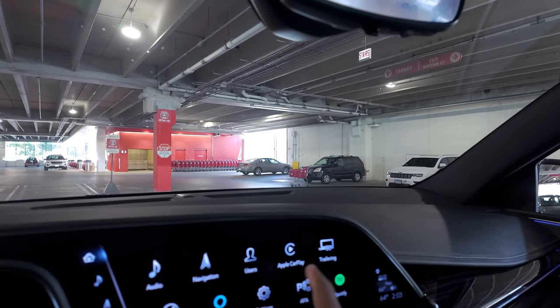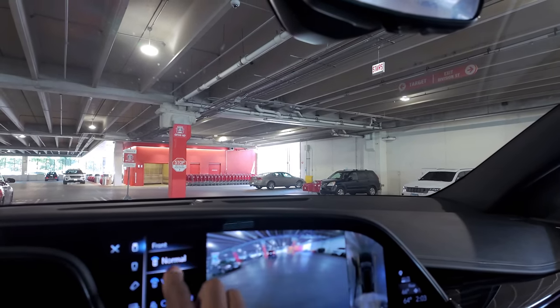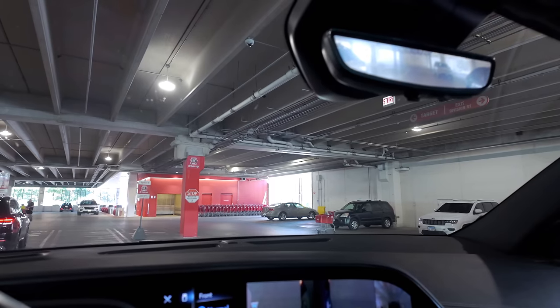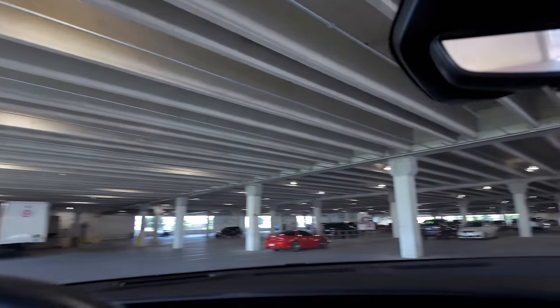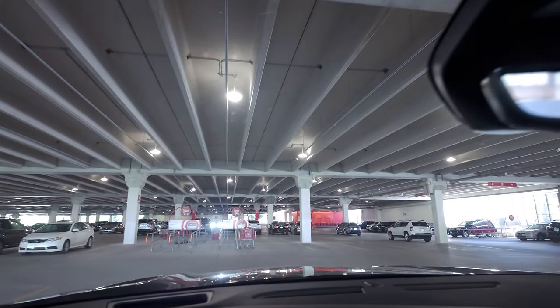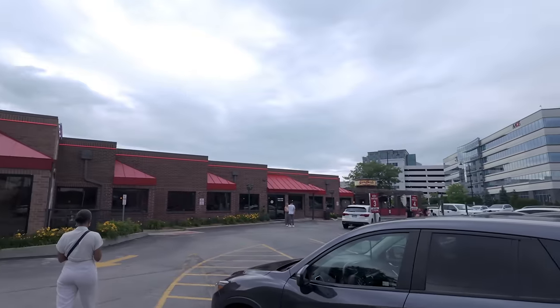I've discovered the camera on this car doesn't have any grid lines when you're reversing, so you kind of have to guesstimate where the car should be. But the turning circle on this car is amazing — pretty epic, small turning circle. Very easy to drive, very easy to park. So the Escalade is parked up and we're on the way to the airport, but the last stop on the tour of Chicago's finest dining establishments is Giordano's.